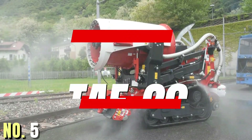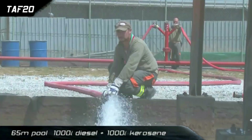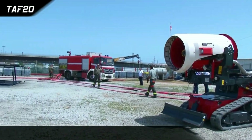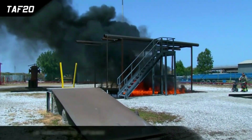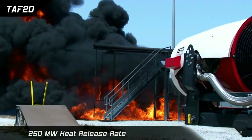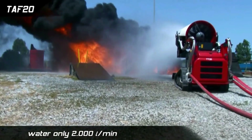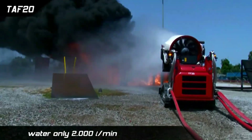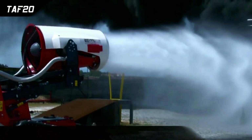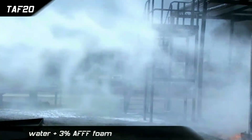The TAF-20 is a state-of-the-art turbine-aided firefighting machine designed to assist human firefighters in combating fires. It features a turbine that helps to spray water or foam from a distance of 60 meters, or blast water from 90 meters away, making it an effective tool for extinguishing fires in difficult-to-reach areas and reducing the risk to human firefighters.